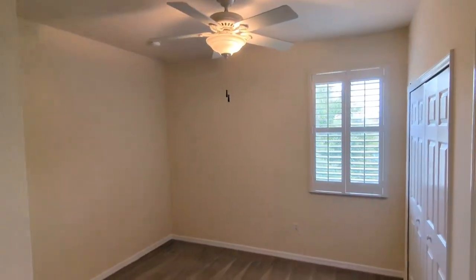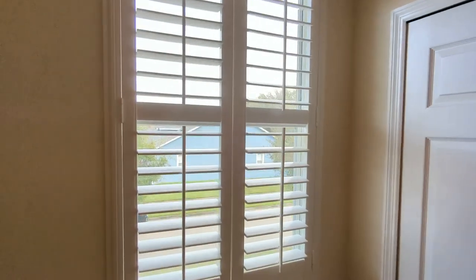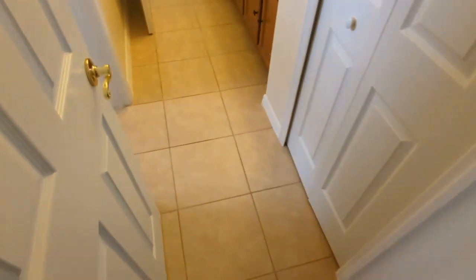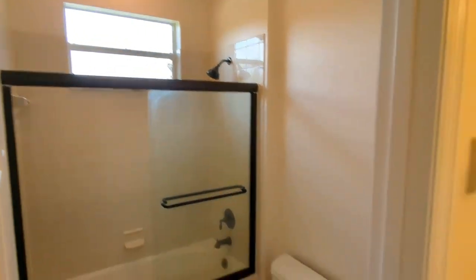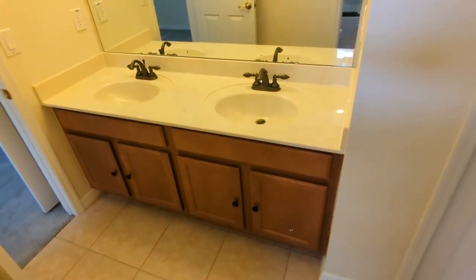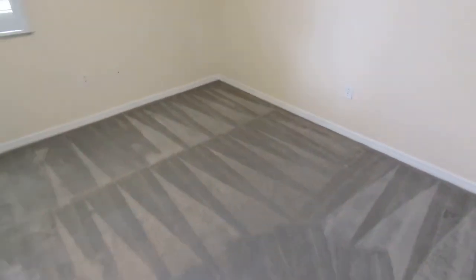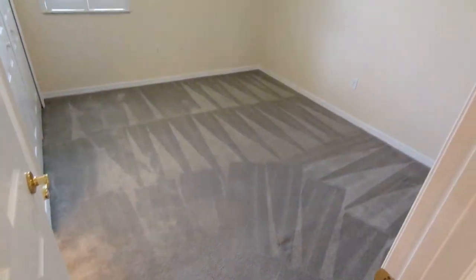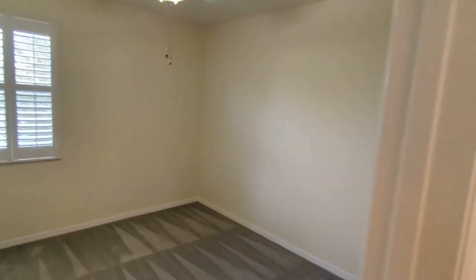Another bedroom — and do you know how much it costs to get plantation shutters on every single window? We've got the Jack and Jill bath between bedrooms three and four. Everything looks brand new.